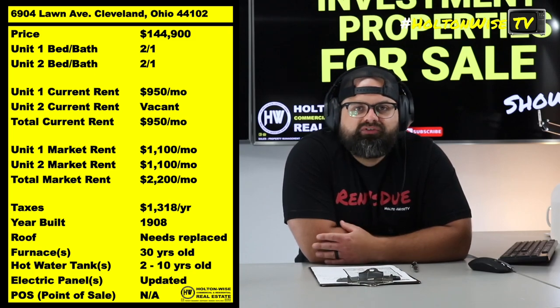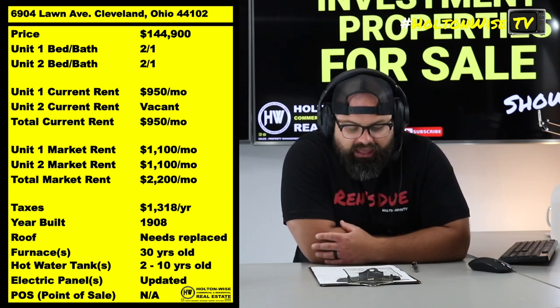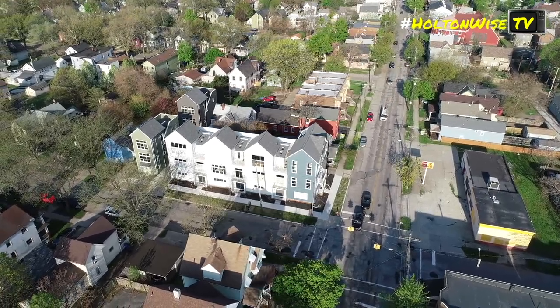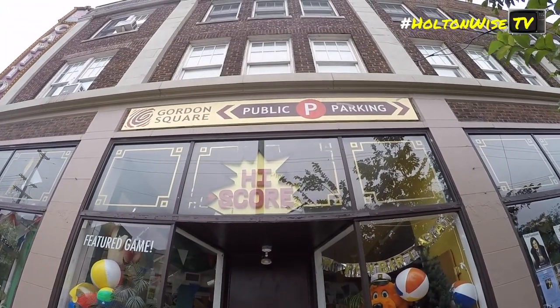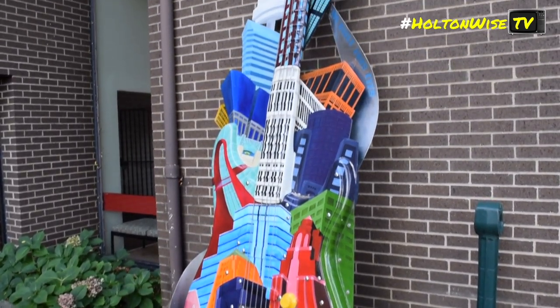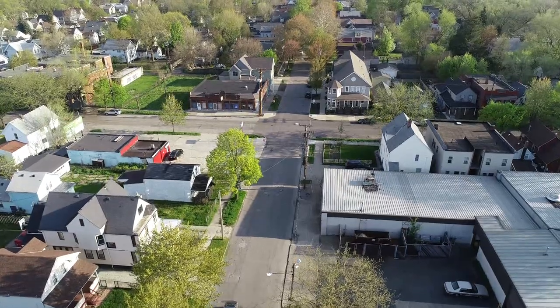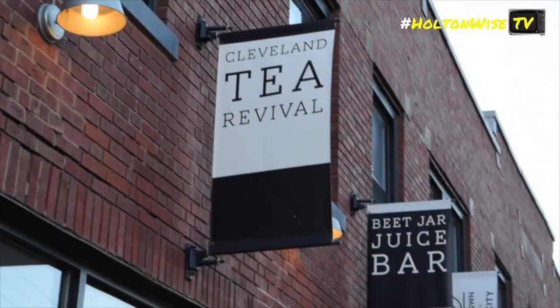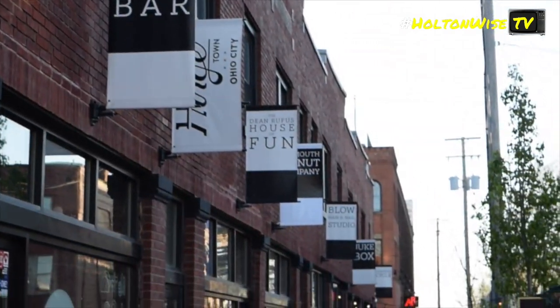Normally you're looking at like a Section 8 type duplex — it's probably going to cap out around like $875 right now. But this, folks, is all about the location. This is the Gordon Square Arts District — a little niche area in Cleveland that is much more in demand than your C, D, or even F grade typical Cleveland neighborhoods.